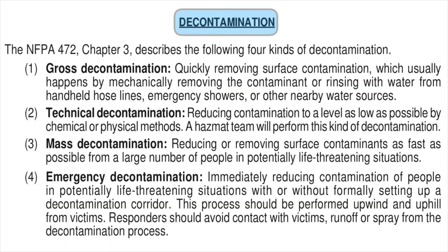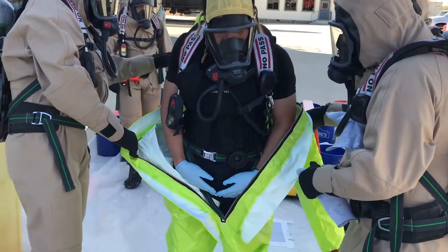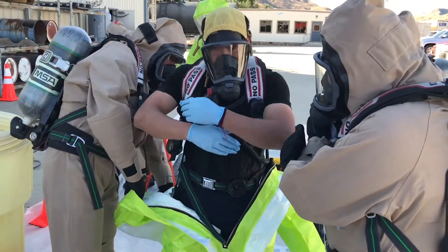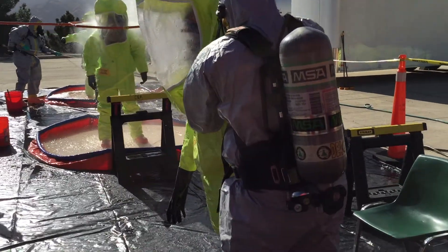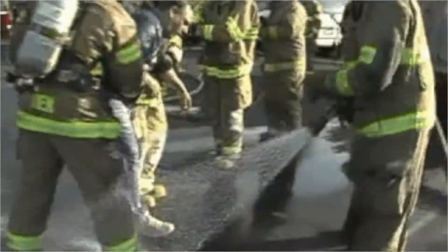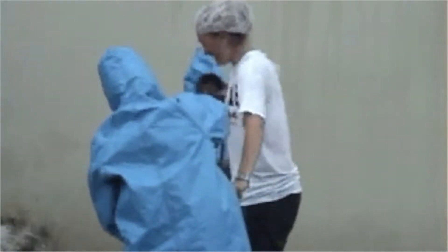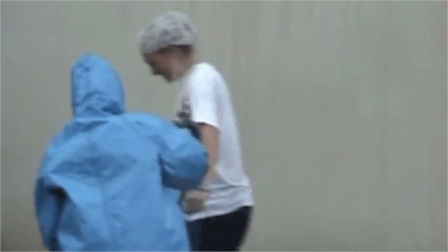The four kinds of decontamination are gross, technical, mass, and emergency decontamination. Direct contamination happens in the hot zone, while cross-contamination occurs when someone or something was not properly cleaned and they come into contact with another person or object in the warm or cold zones. Emergency and mass decon can be done with firefighting and rescue operation equipment, while technical decon will require a systematic decontamination process to thoroughly remove contamination, capture runoff, and minimize the spread of contamination to others and the environment.